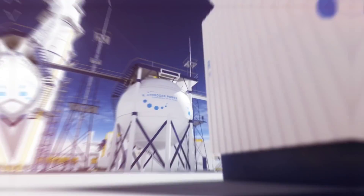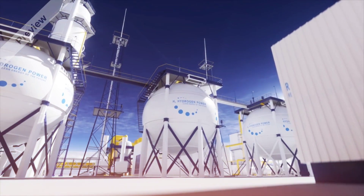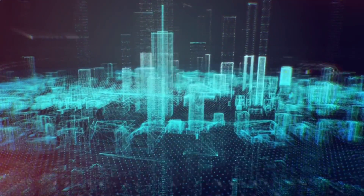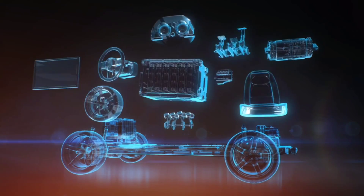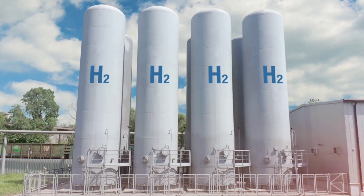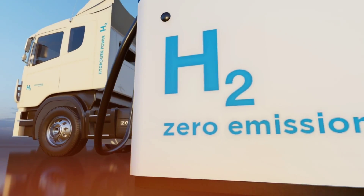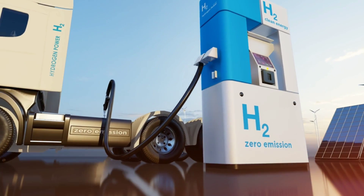One area which has typically created anxiety in the past is hydrogen storage, due to its combustible nature. However, innovations in hydrogen storage technologies have addressed one of the key challenges of fuel cell vehicles — storing and transporting hydrogen efficiently. Advances in material science and storage tank design have improved the storage density and safety of hydrogen, making it more practical for widespread use in fuel cell vehicles and safer overall to use as a viable fuel source.